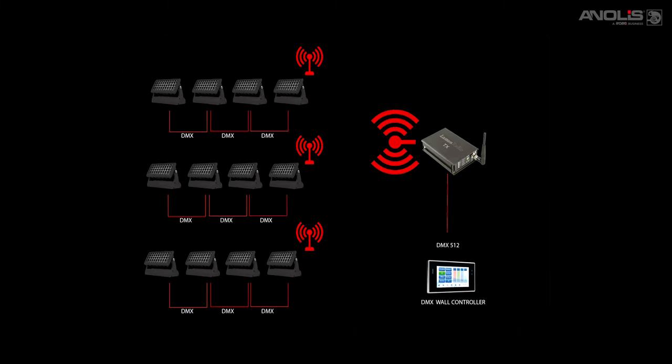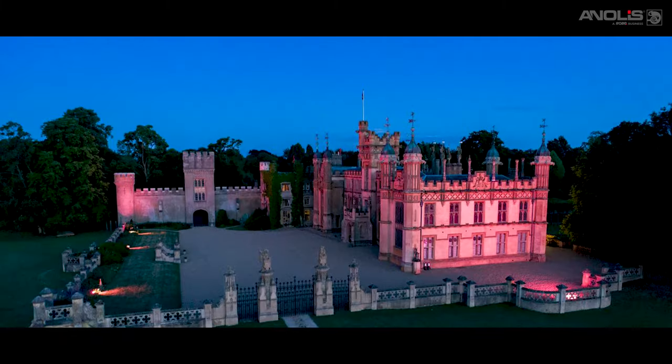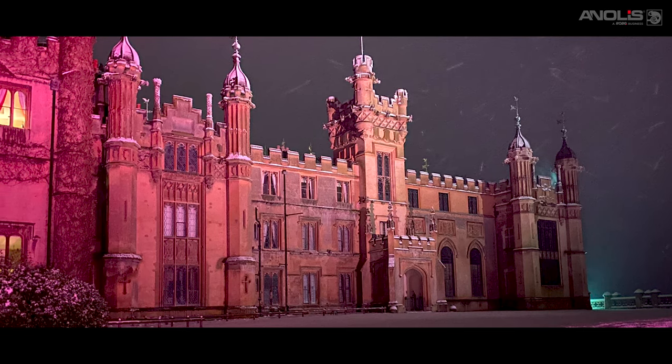Optional DMX wireless control is perfect when you must use existing power infrastructure and cannot run signal cable, for example on heritage sites.